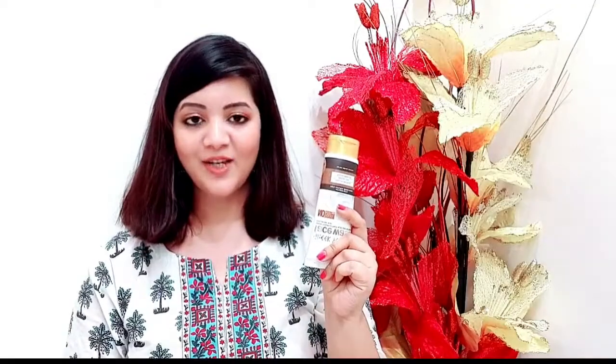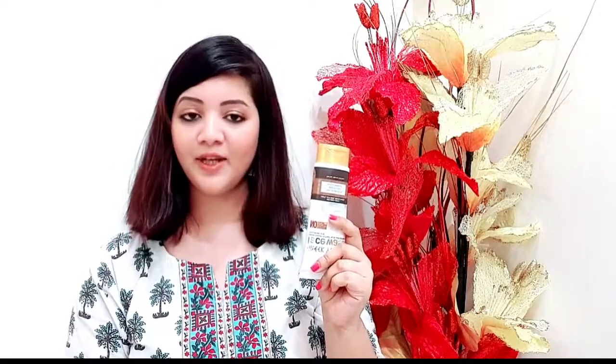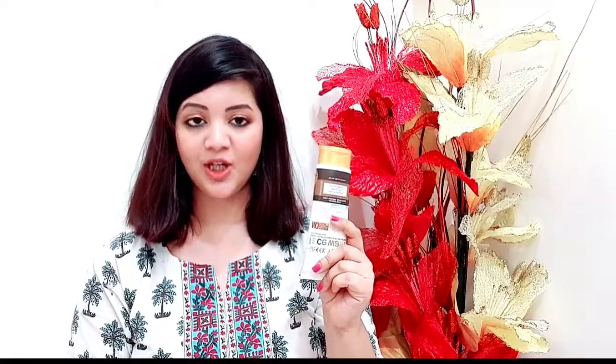To use this face wash, wet your face, take a small amount in your hand, and apply it on your face. Massage for 30 to 60 seconds, then rinse with normal water and pat dry.